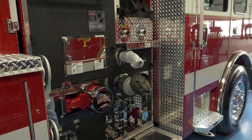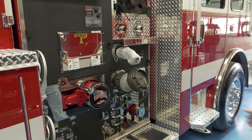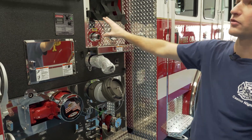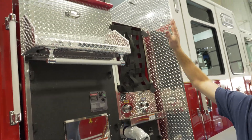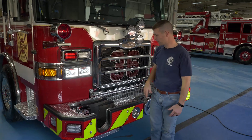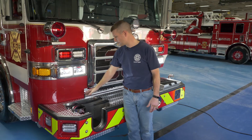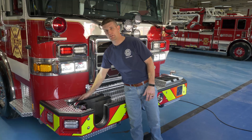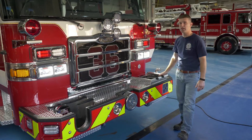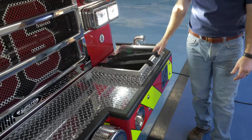Coming to the other side of the pump house on the officer side — not a whole lot going on. One 2.5-inch discharge, our LDH, our other two crosslays, controls for our Zico racks for the hard sleeve, and we also have a 1-inch booster reel coming off this side. In our front bumper, we have a hose tray for 25 feet of 5-inch and a steamer connection that fits a section of sleeve. On the other side, 200 feet of 1¾-inch hose for our bumper line.